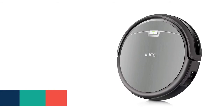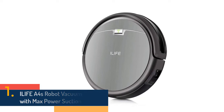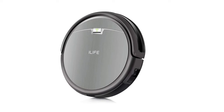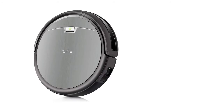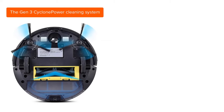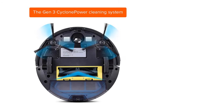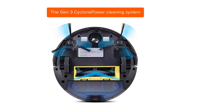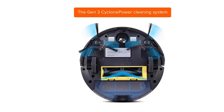Coming in at number 1 is the iLife A4S Robot Vacuum Cleaner with Max Power Suction. The Gen 3 Cyclone Power Cleaning System with strong suction provides thorough and concentrated cleaning. It adjusts to floor types including thin carpet, tile, hardwood, laminate and more. The Superior Battery Group brings up to 140-minute cleaning time, making work easy, and it also has a prolonged lifetime.